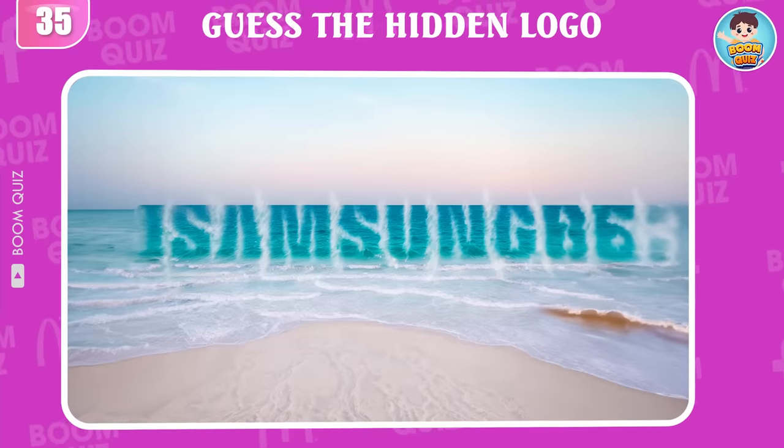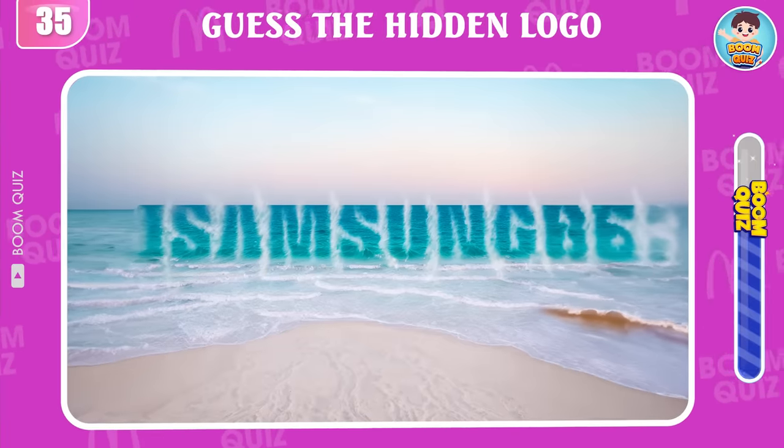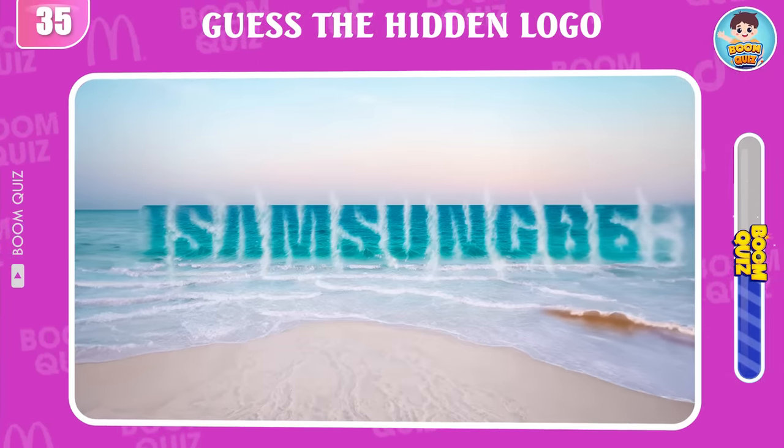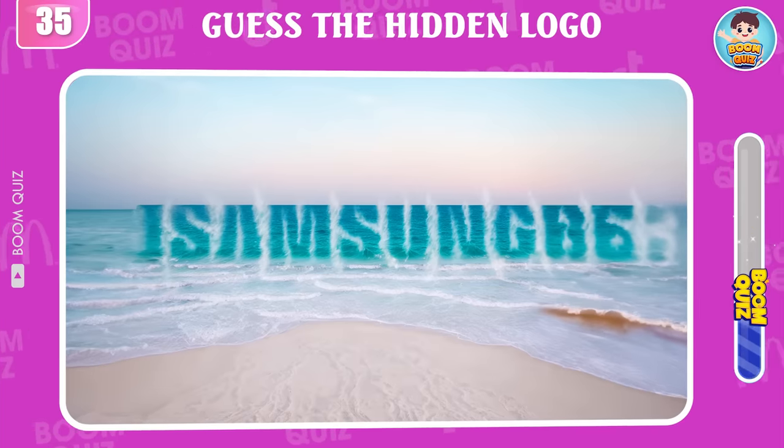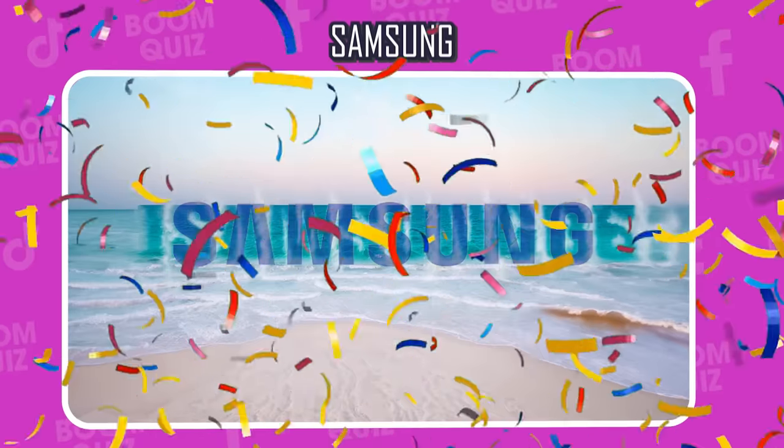Round 35 — guess the logo by emoji. Samsung.